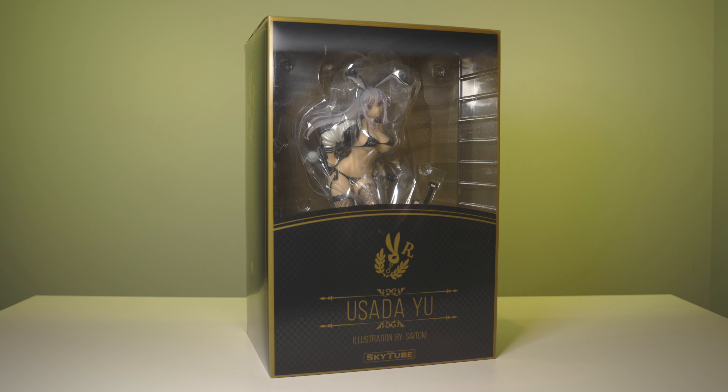I feel like I have to buy more Prison School figures now, so you will probably be seeing more of those in the very near future — I actually already bought one, it's on the way from Japan right now on a boat. But yeah, great figure, and now I'm probably going to go re-watch the anime.